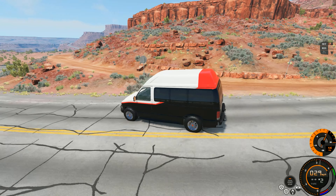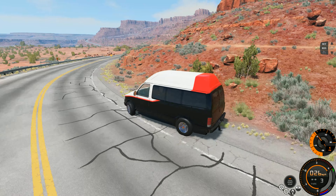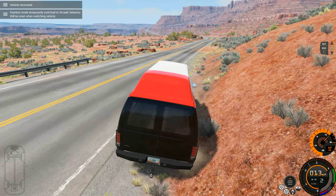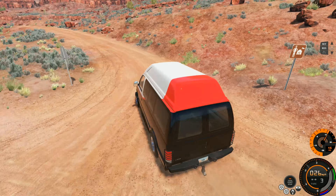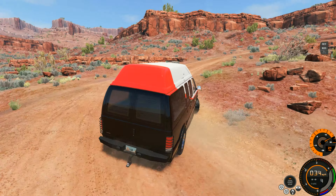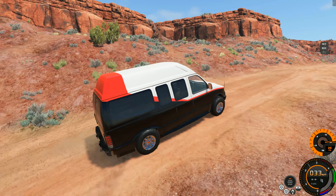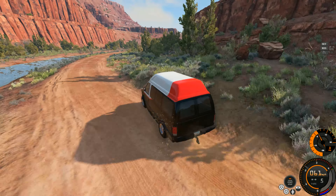The fact that you can even install one in this van and it actually works is insane. It's not top heavy — look at this, we're drifting a van with a diesel engine! That's crazy. Absolute tank though — this van is amazing, I love it.